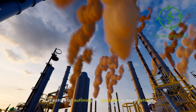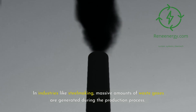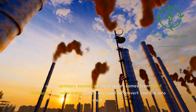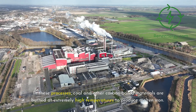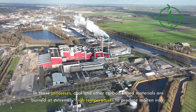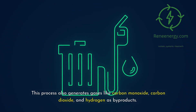Let's start by outlining the problem in more detail. In industries like steelmaking, massive amounts of waste gases are generated during the production process. One of the primary sources comes from blast furnaces and coke ovens, which are used to convert iron ore into steel. In these processes, coal and other carbon-based materials are burned at extremely high temperatures to produce molten iron, generating gases like carbon monoxide, carbon dioxide, and hydrogen as byproducts.